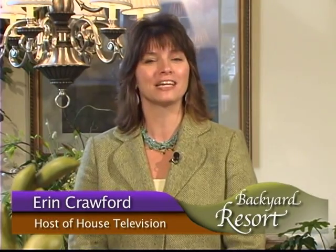Welcome to House Television. I'm Erin Crawford. From a ho-hum backyard to an award-winning resort area, Deck and Patio executes this challenge with ease.